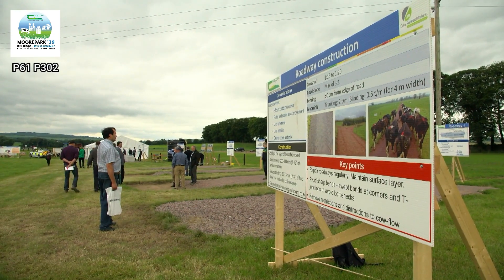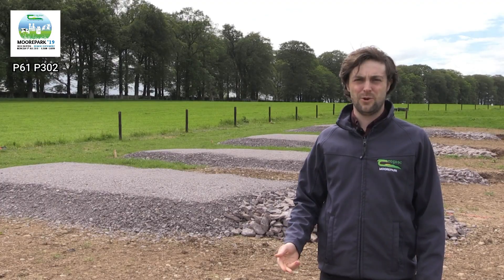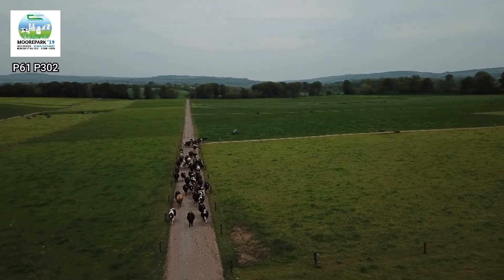All elements of the village will be addressed in a dairy farm infrastructure workbook to be launched at the open day, which aims to encourage visitors to review their own infrastructure and prioritise areas for improvement.